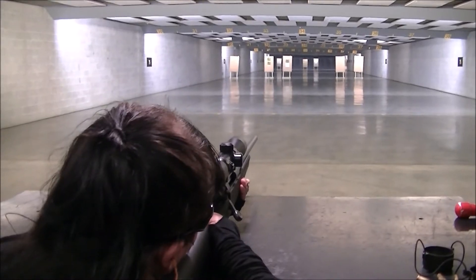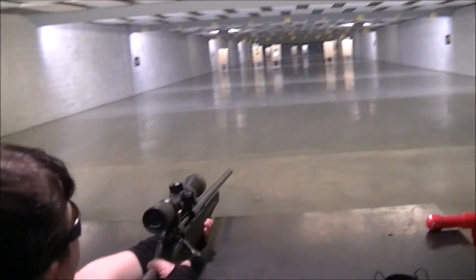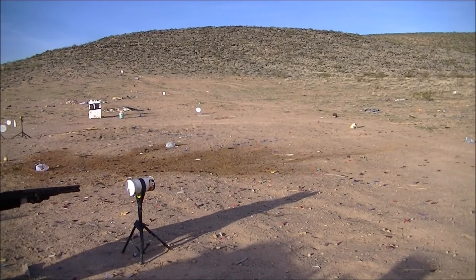What I look for in a range mostly is the comfort factor. Is it comfortable? Is it something I can function in? And will I be able to use it for what I need it for? Basically, outside of feeling completely violated having to go to an indoor range from what I'm used to — trying to sow my oats.